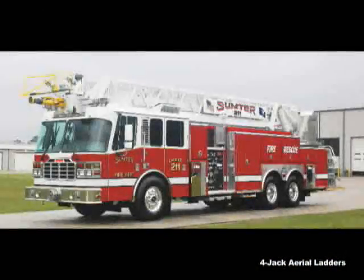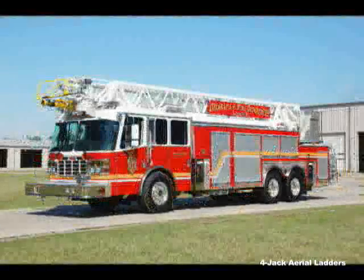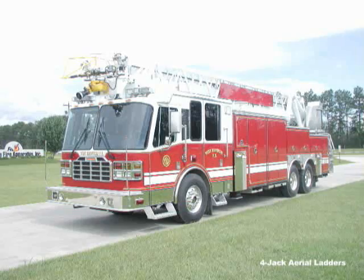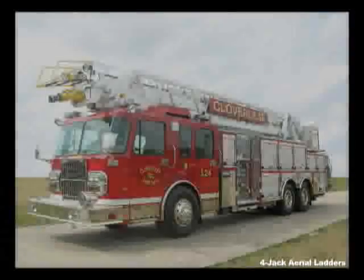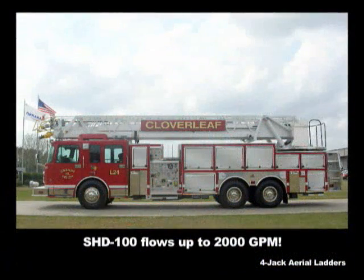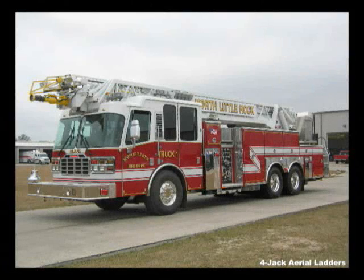Beyond the HD-107 and HD-127, Ferreira also offers 100-foot aerials in three configurations. The SHD-100, a super heavy-duty rear mount with a flow capacity up to 2,000 gallons per minute. The ELP-100, an extra low profile with a standard travel height of 10 feet, 11 inches.